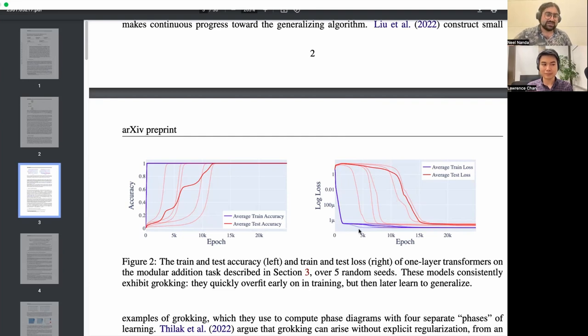Early on, the model just memorizes the data — you can see it gets perfect accuracy very early on the training data. This graph is for modular addition on 30% of the data for training. If you keep training for a really long time, the model eventually groks, where it suddenly goes from no idea what it's doing to completely perfect on everything. The pale lines are five different random seeds for the model we trained, and it is just kind of wild.